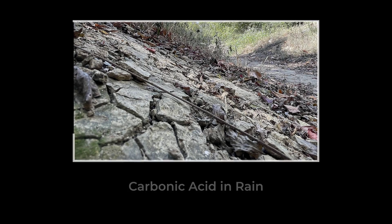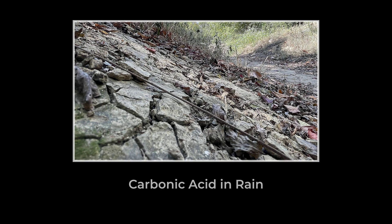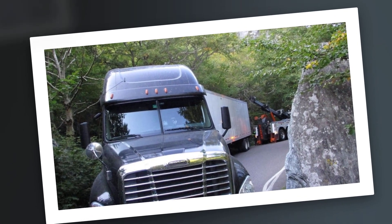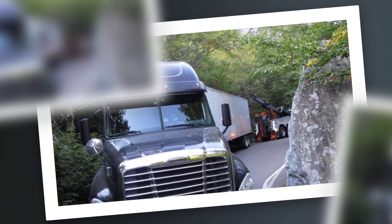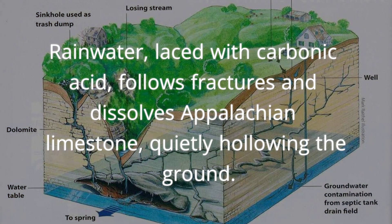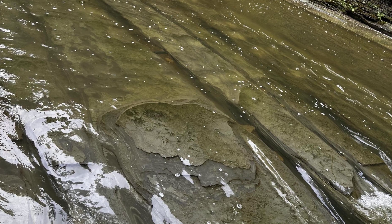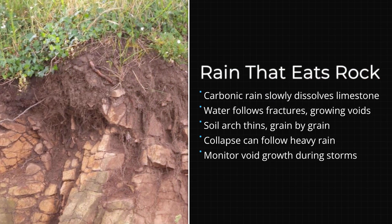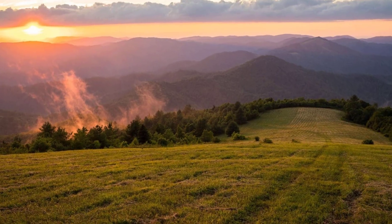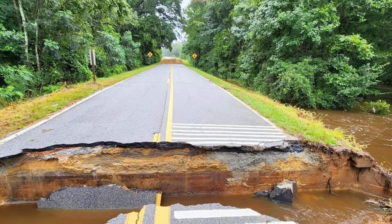Sometimes the soil dries and shrinks after a drought, opening new cracks that let even more water through. Sometimes a heavy load — a new building, a parked truck — adds just enough pressure to push the arch closer to failure. The unsettling truth is that the ground beneath much of Appalachia is not a solid platform, but a shifting layer shaped by water and time. The chemistry of rain, the structure of the rock, and the slow movement of soil all work together to create a hidden instability. The surface stays calm until the day the support below is gone.